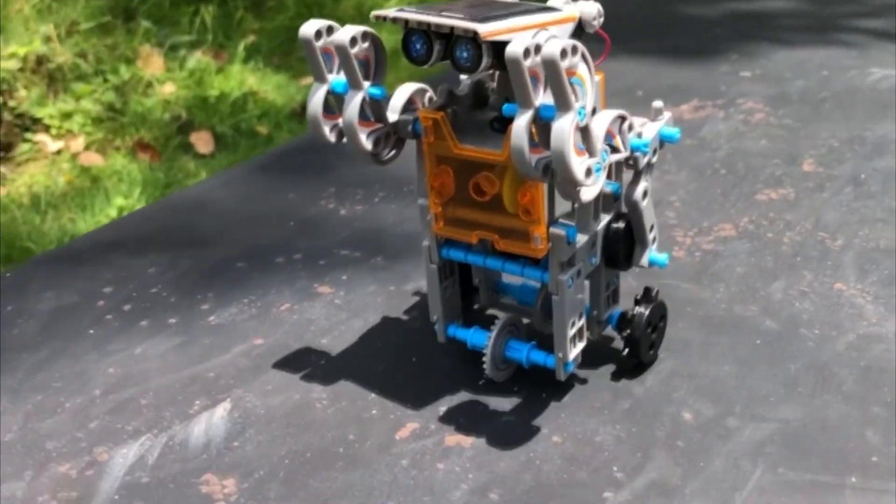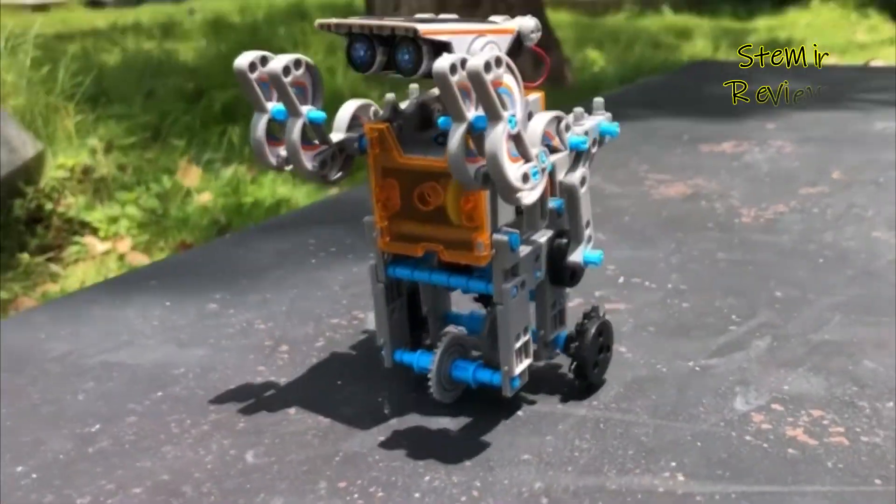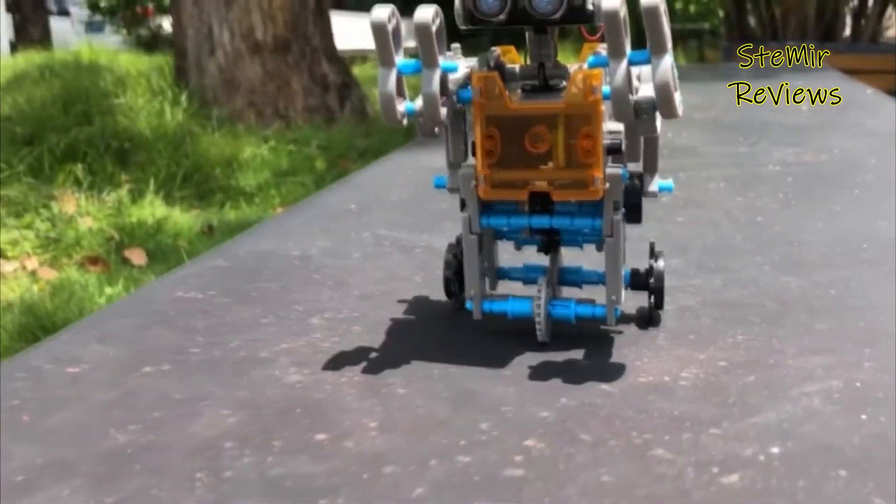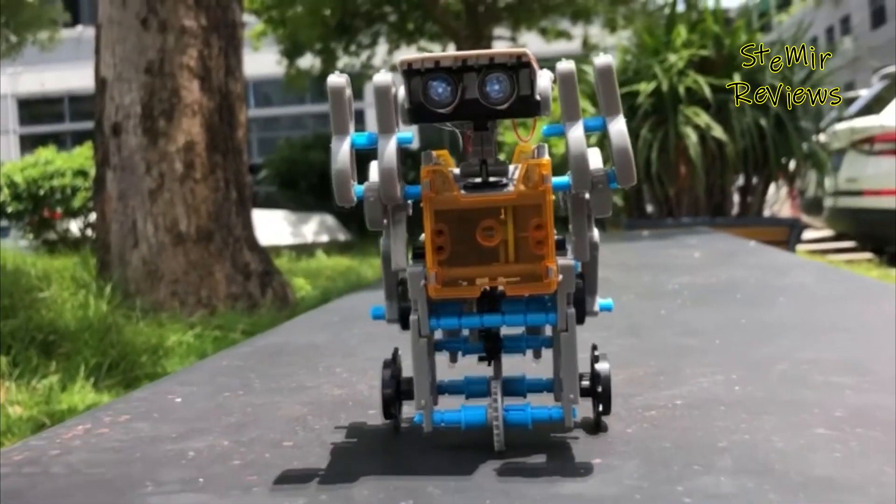STEM stands for science, technology, engineering, and mathematics, and toy makers are really picking up steam in this category. These toys bridge the gap between learning and playing, which is a big positive for parents.